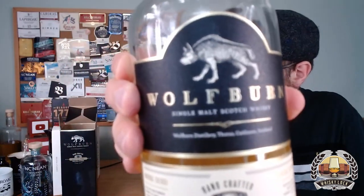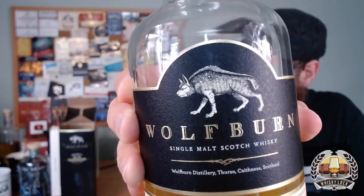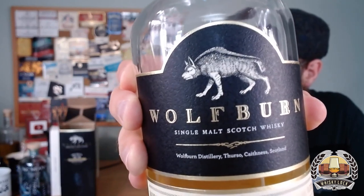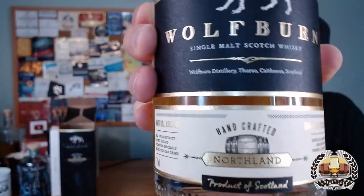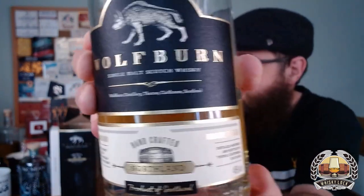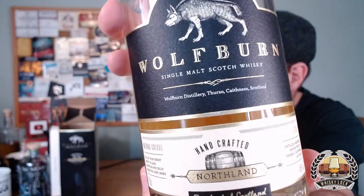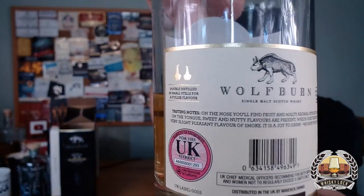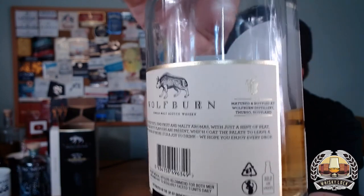Let me give you a quick close-up of the label. I really like that wolf — I don't know if there's a local myth or legend behind it. It's a very traditional two-part label in black, cream and gold, with a little hand-drawn cask, 'Product of Scotland', double distilled in small stills for a fuller flavour. So, Wolfburn Northland.